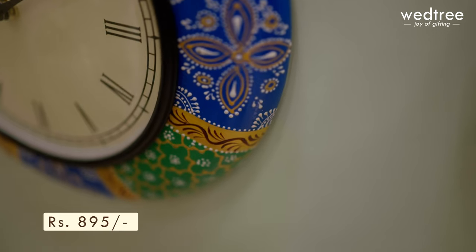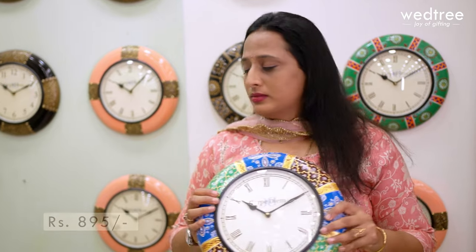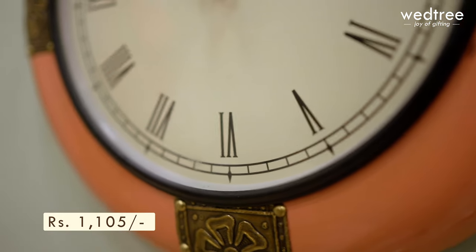Next we have this hand-painted wall clock that comes in 12 inches, with beautiful colour work and intricate hand-painting done. This is priced at $895 and comes with a roman time marker. Next is a 12 inch wall clock that comes in polished brass finish. This has beautiful brass sheet work done on all four sides and comes in a lovely pastel colour, looking extremely elegant. This comes with a roman time marker and is priced at $1105.